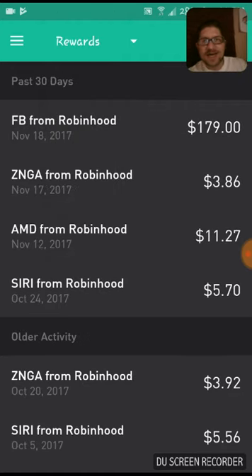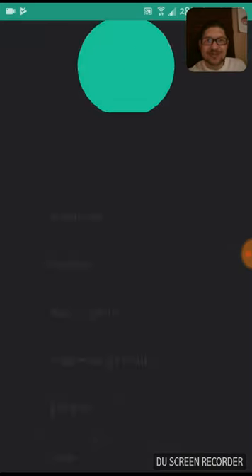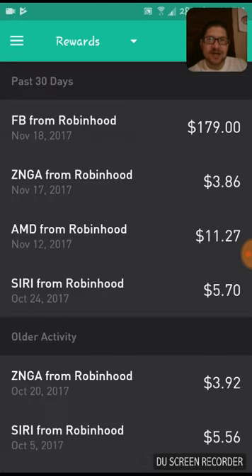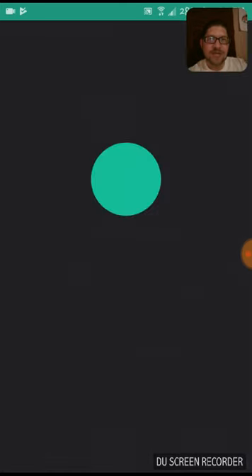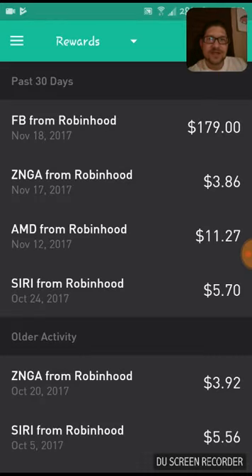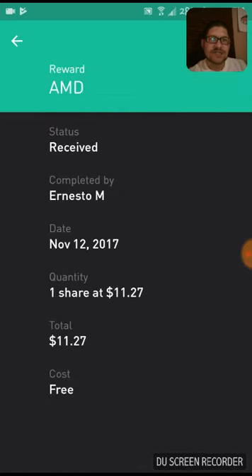I got a Facebook share for $179. I was so happy to get this share from Anthony Z. Thank you, Anthony, I appreciate you. Also got a share of Zynga for $3.86 from Kara. Thank you, Kara, appreciate you. And I got a share of AMD from Robinhood for $11.27, and that was from Ernesto M. Thank you guys, I appreciate you guys.